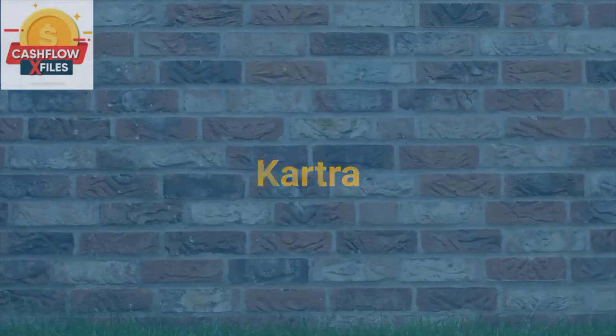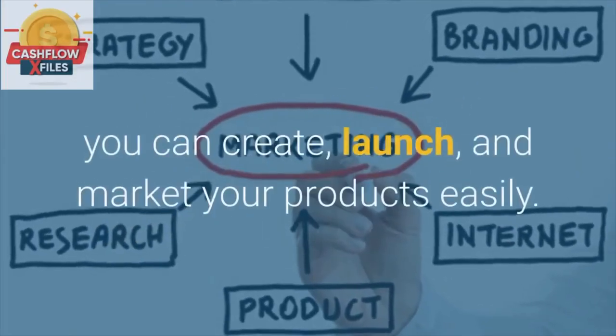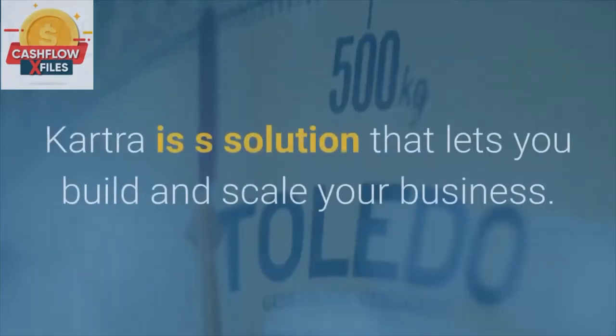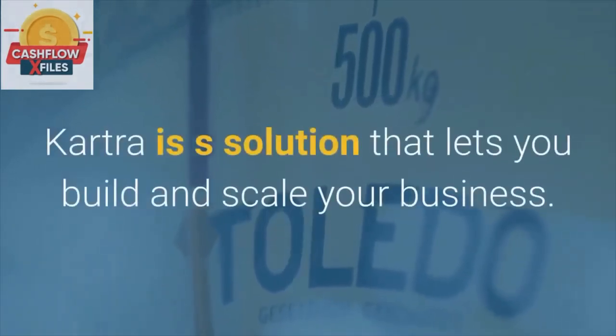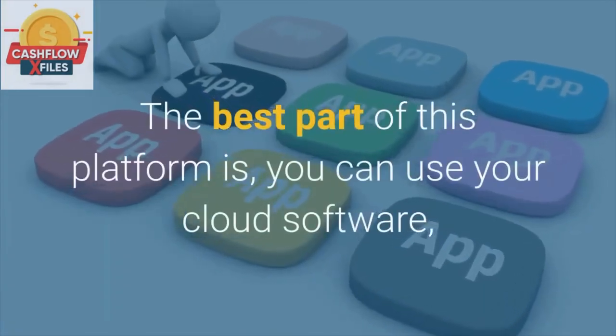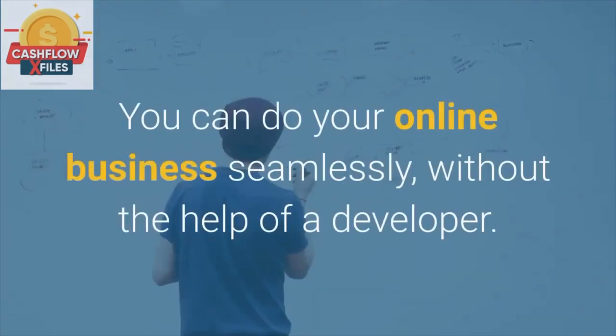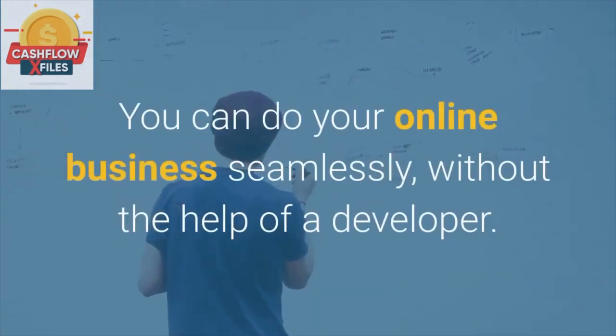Kartra. This is an all-in-one internet marketing platform, and with this you can create, launch, and market your products easily. Kartra is a solution that lets you build and scale your business. The best part of this platform is you can use your cloud software and you will only need an internet connection. You can do your online business seamlessly without the help of a developer.